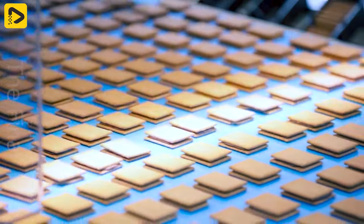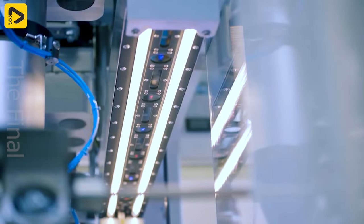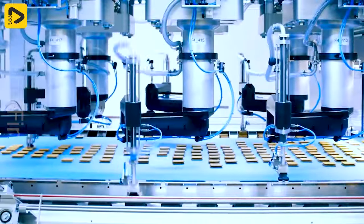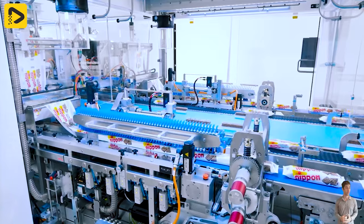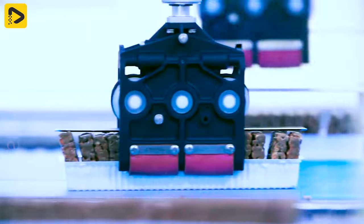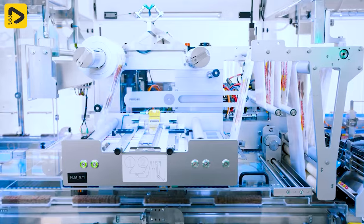The dual cookie packaging machine packs the cookies and cream product line with the highest efficiency in the world. The combination of the picking line, inline packaging machine, and cartooning machine benefits the renowned Nippon rice cracker manufacturer with a packaging process that is both safe and highly efficient.